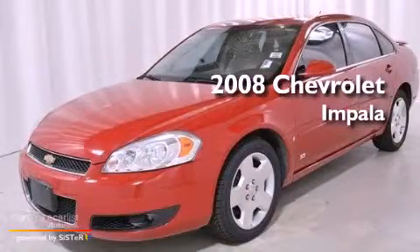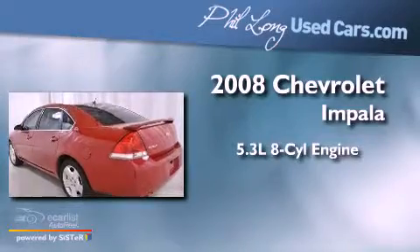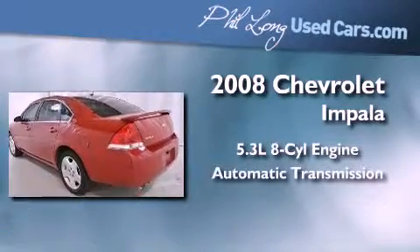This is a 2008 Chevrolet Impala. It features a 5.3-liter eight-cylinder engine and an automatic transmission.